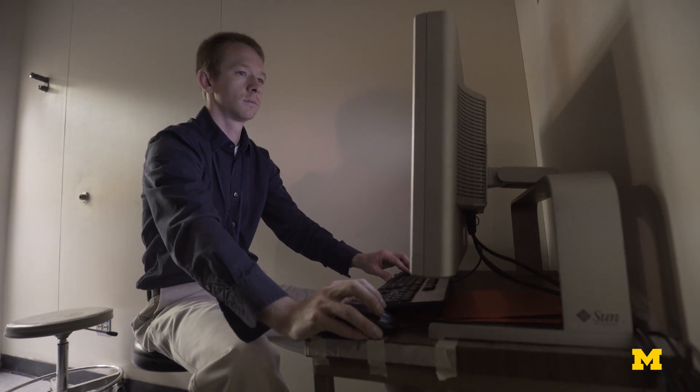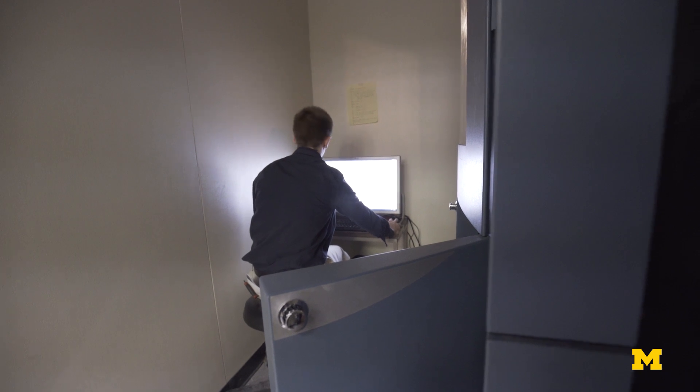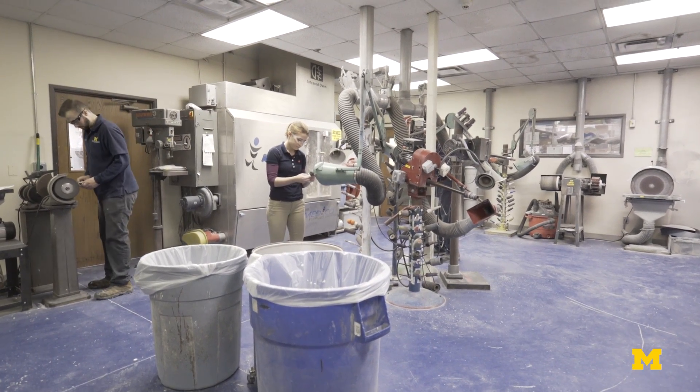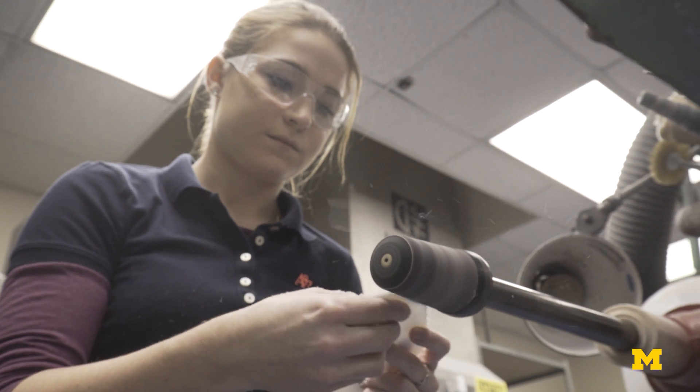I think 3D printing is just going to open that up even more, because once our design tools are established and once we have a known output from the machine, then our creativity should just be that much more enhanced.